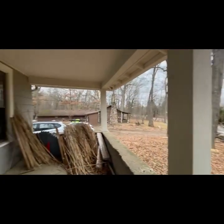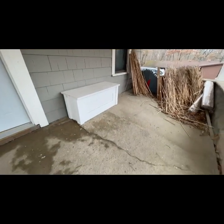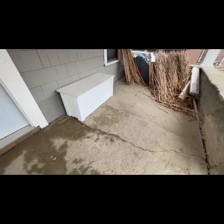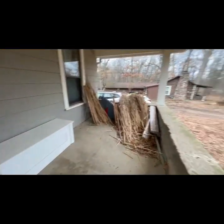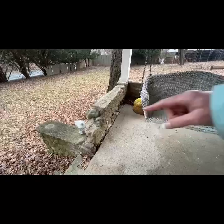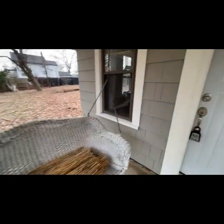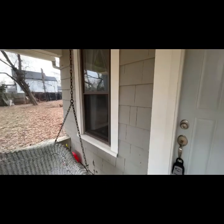I've zoomed out a bit so we can get a better view. This is a nice porch — it's big. There is one foundation crack I see, which is kind of normal. The steps are pretty good, nothing really notable. A little bit of missing concrete here, but absolutely nothing that strikes me.